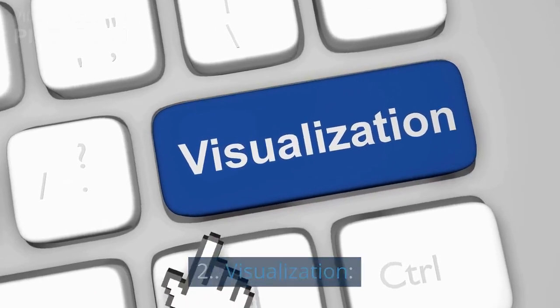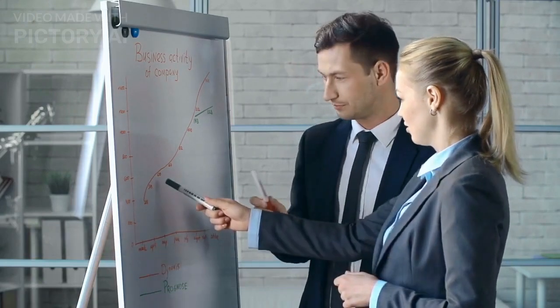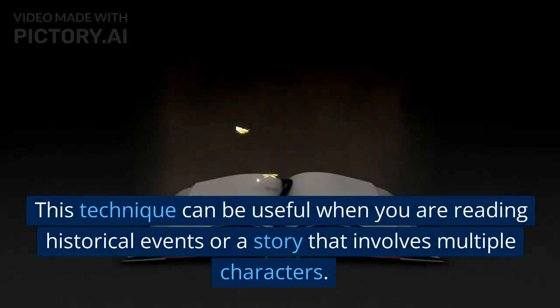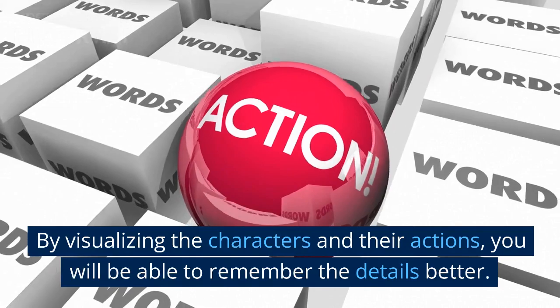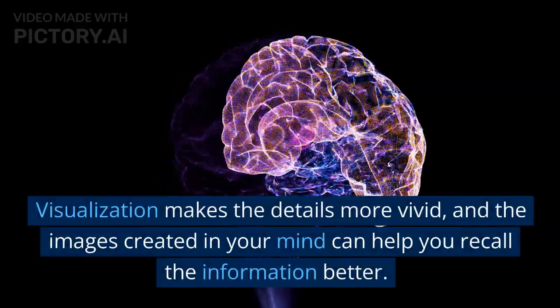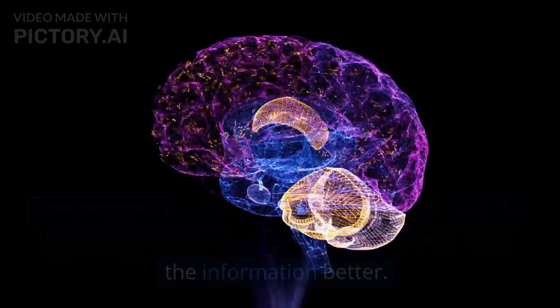2. Visualization. Another powerful technique for memorizing what you read is visualization, which involves creating mental images of what you are reading. This technique can be useful when you are reading historical events or a story that involves multiple characters. By visualizing the characters and their actions, you will be able to remember the details better. Visualization makes the details more vivid, and the images created in your mind can help you recall the information better.